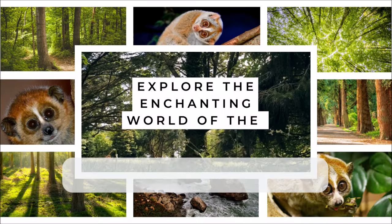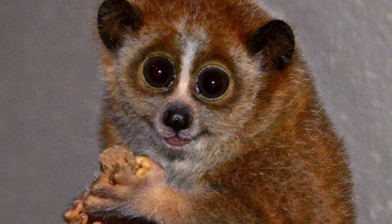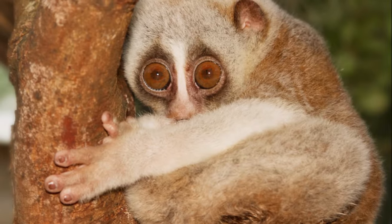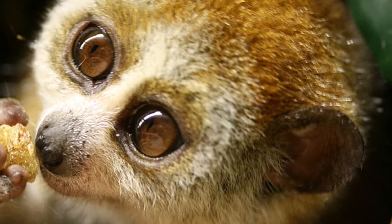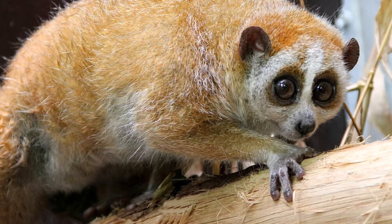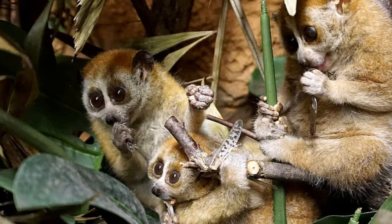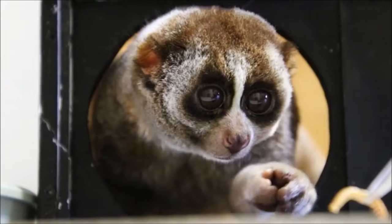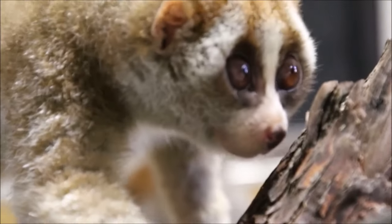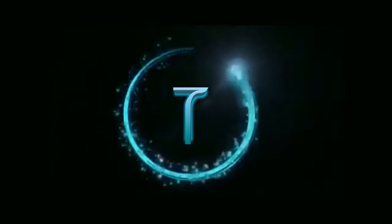Hopping right into number eight, we enter the enchanting world of the slow loris. These little creatures are the very definition of cute overload, with their heart-melting big eyes and fluffy appearance. But as they say, looks can be deceiving — these pint-sized pals pack quite the surprise: a venomous bite. Their venomous bite is a rarity among primates, making them stand out in the animal kingdom. It's a testament to the fascinating diversity of life on our planet.